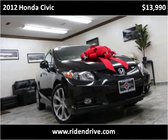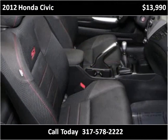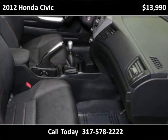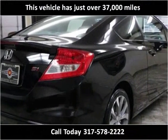This 2012 Honda Civic is available from Ride and Drive. This vehicle has just over 37,000 miles.